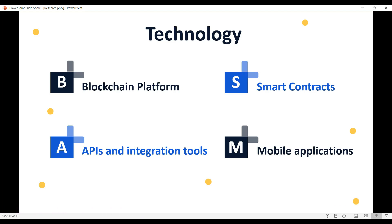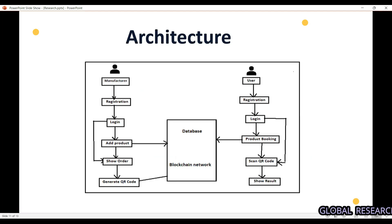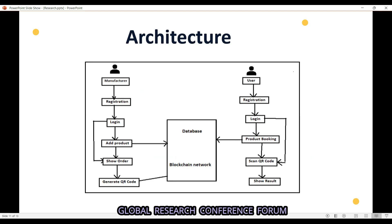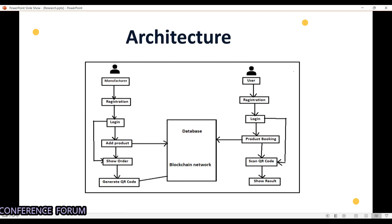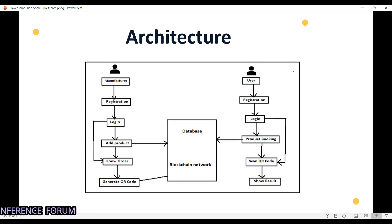This is the architecture of our project. The manufacturer, who is the owner of the system, will register and log in to the system. After login, they can add products to the system so that everyone else can verify them. They can also view orders — seeing how many products are sold and how many are verified by end consumers — and generate a QR code, take a printout, and stick it on the physical product.